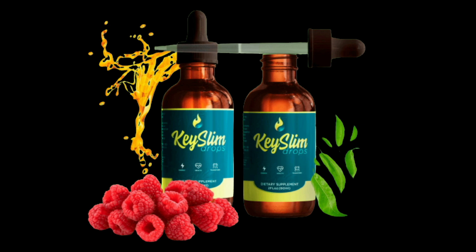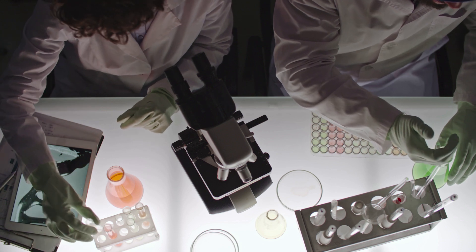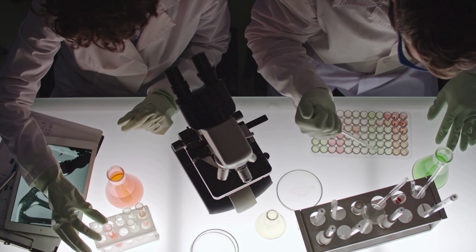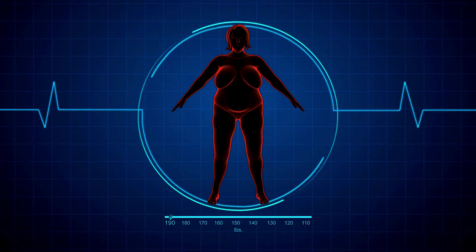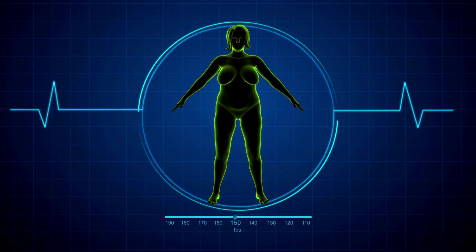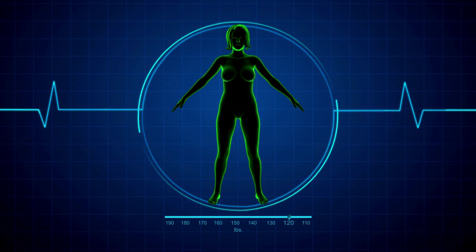So, does Key Slim Drops really work? The answer is yes. After many laboratory tests, researchers identified that there is a formula with concentrated ingredients that will help all users. The team behind Key Slim Drops states that it is based on science and has undergone a lot of research and testing to ensure that it actually works. So yes, you can trust this product.